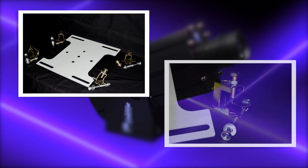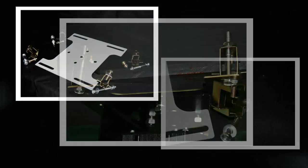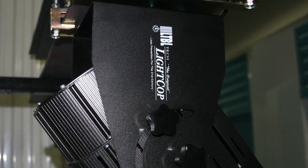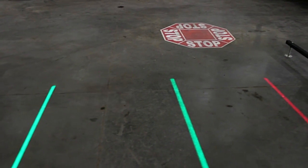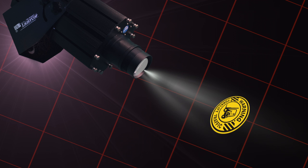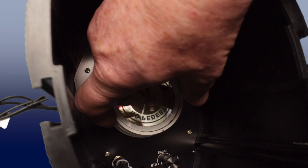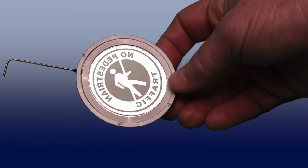Light Cop is plug and play. The mounting kit secures the Light Cop projector to an overhead I-beam. The unit is then adjusted so that the image is projected precisely to your desired location. Traffic flow changes? Need a different sign? A bigger sign? Whether you use one of our stock traffic control signs or a custom built sign, they're easy to change out.